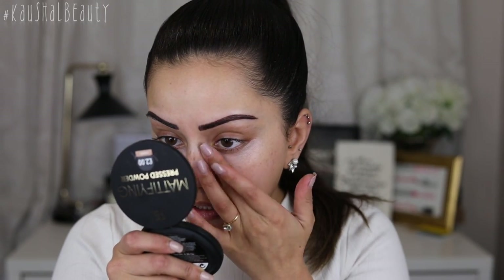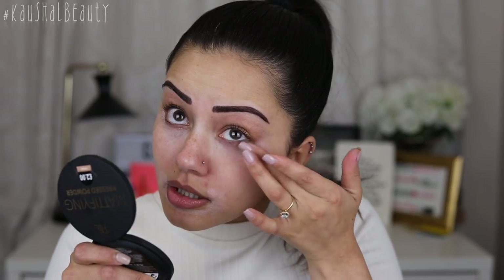Surprise surprise, Primark do color correctors. This one was £1.50 and it looks like a pretty good salmon-toned color corrector, so I'm going to try it underneath my eyes. It doesn't look very peachy on my skin, but I mean it is color correcting. They also had a green and a purple but I didn't pick those up — I mainly use salmon color correctors.